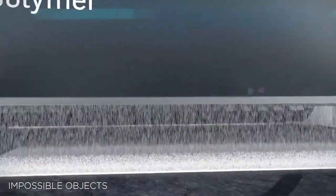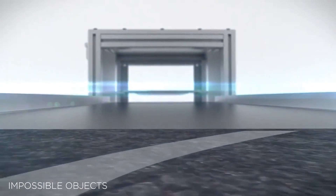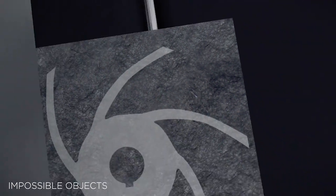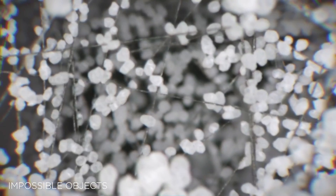Skinner adds: "We have found the Impossible Objects technology and know-how potentially transformative for the conversion of some applications to composites. Because we believe it can be successful and deliver true value to the market and our customers, we've entered into a joint agreement to support the development further."